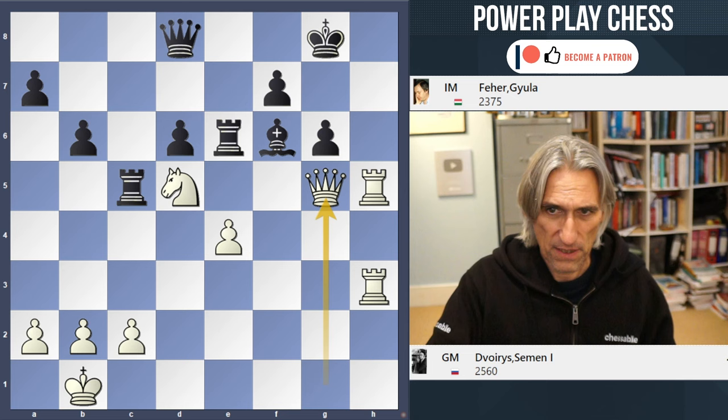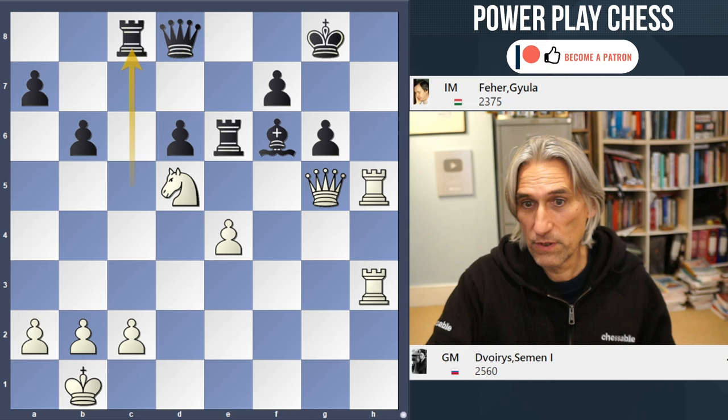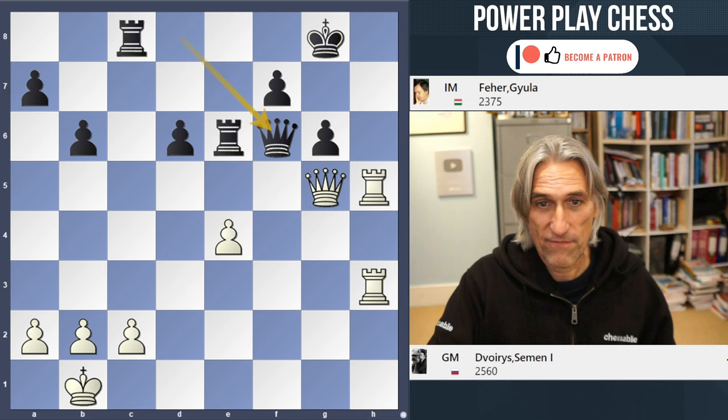So what about rook c8 in order to cover the queen? Well, now white wins with knight takes bishop check. You can exchange everything on f6, and now the f6 square is blocked. And so once again, that is checkmate.